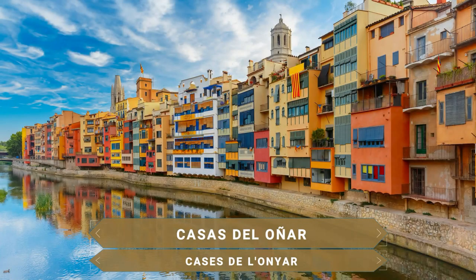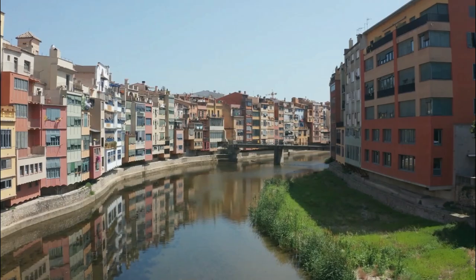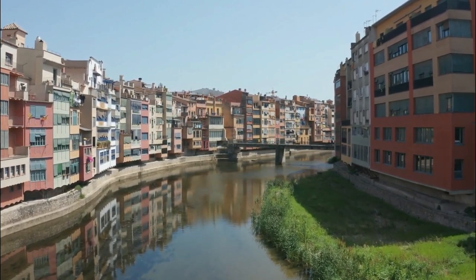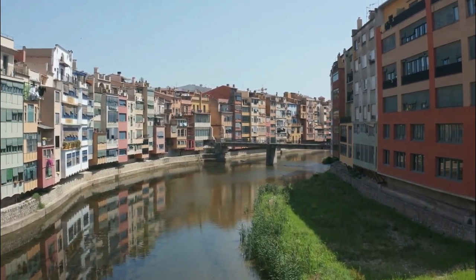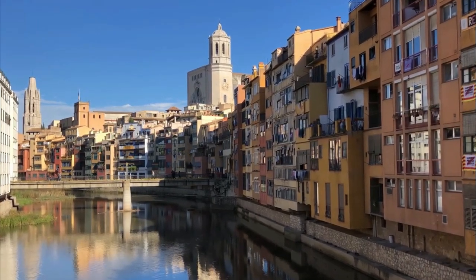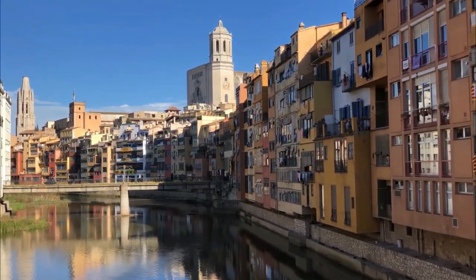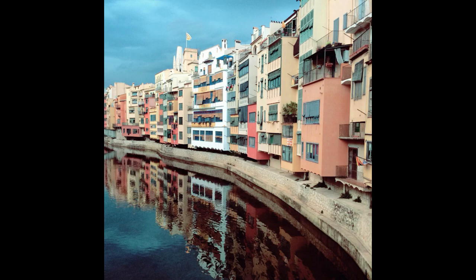Las casas del Oñar, de fachadas de vivos colores amarillos, ocre y rojo pastel, configuran una de las estampas más conocidas de Girona. Estas fachadas fueron construidas durante la Edad Media para proteger las casas de los desbordes del río, sin tener en cuenta que se estaba creando la Florencia Catalana. Una de las mejores formas de contemplarlas es a través de los puentes que cruzan este río; el primero de ellos es el Puente de San Agustín, que tiene la mejor perspectiva del río y sus casas.